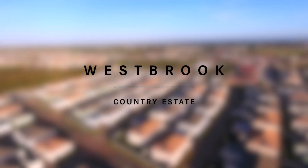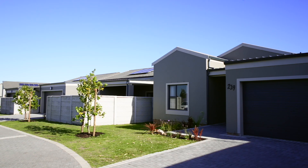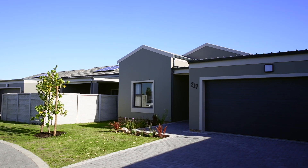Morning, welcome to Riverdale in Westbrook. I'm Craig Fensham and I'm from Remax Independent Properties.